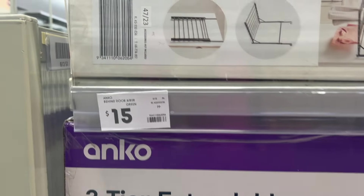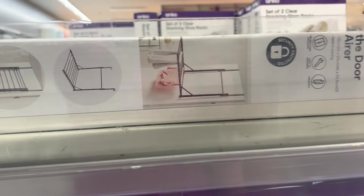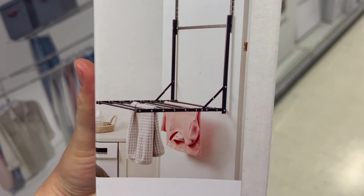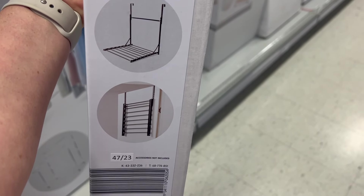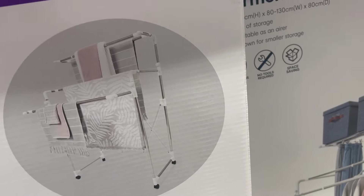I really liked this over-the-door drying rack — another great space-saving solution. I'd love this even just for a lazy winter's day when I have a couple of things to hang out. Unfortunately I've already utilized all my door space so I can't use it, but it's a really good idea.